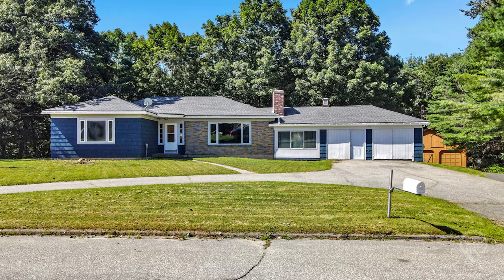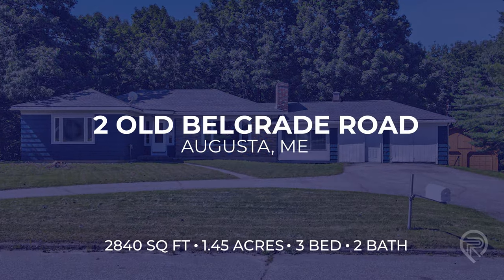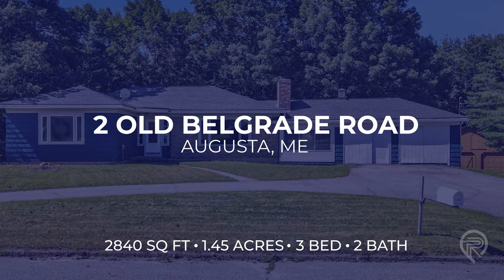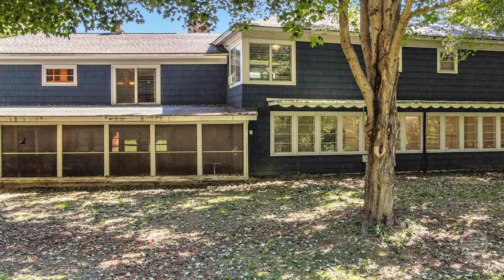Here we are at 2 Old Belgrade Road. This 1950s contemporary style ranch sits on 1.45 acres of land. It's got a really large, detached two-car garage, gambrel style, with a ton of storage above, a very spacious backyard wonderful for outdoor activities, and conveniently located just a short distance from the highway and downtown Augusta and all local amenities.